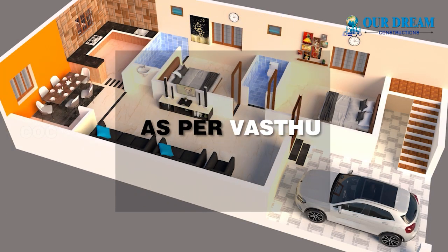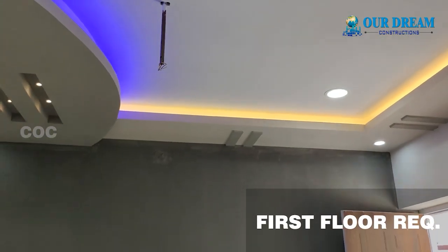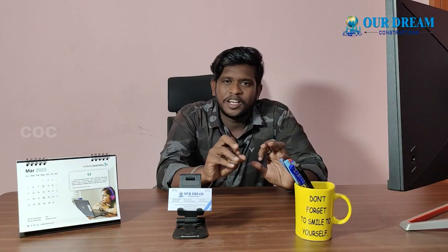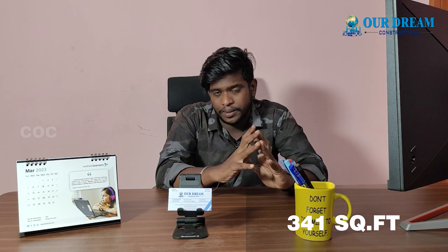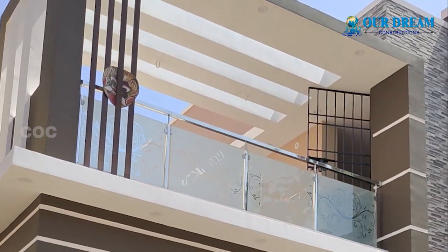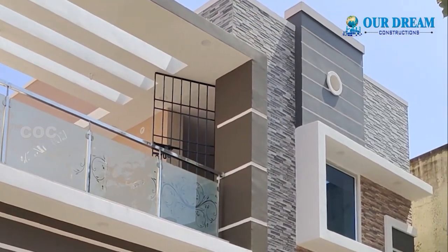Everything is as per vastu. This is the area of the first floor — the first floor has a room and attached bathroom toilet. The headroom is finished. The first floor area is 40 square feet. The elevation is fixed at 45 square feet. If you use the elevation, you can attach a slab to the other side.